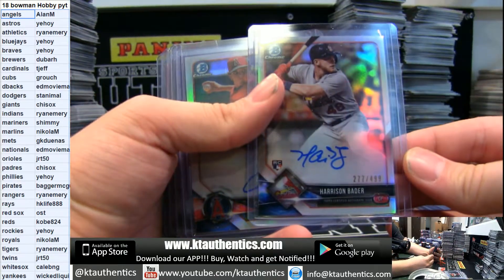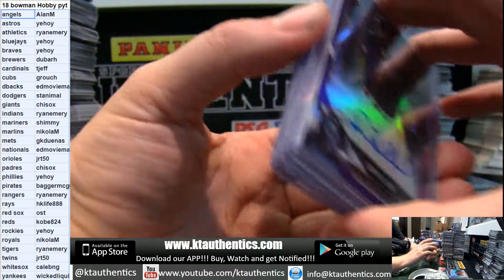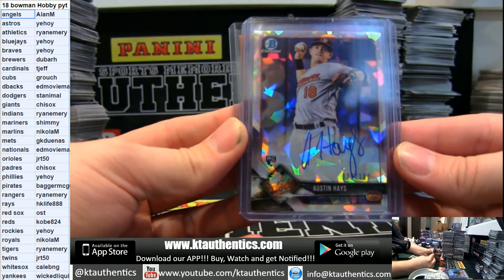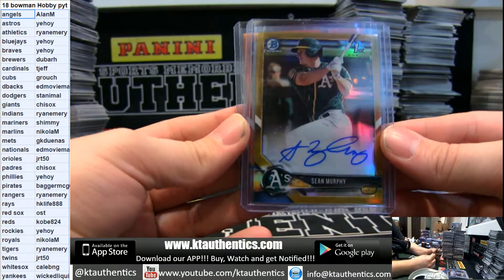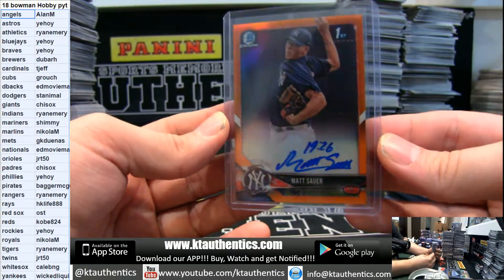Refractor autos out of 499: Harrison Bader, Cardinals. Chris Rodriguez, Angels. Purple to 250: Sam Hilliard, Rockies. Atomic to 100: Austin Hayes, the Orioles. Sean Murphy, gold to 50 and the orange to 25, Matt Sauer.